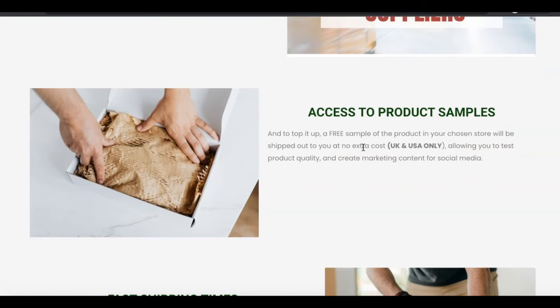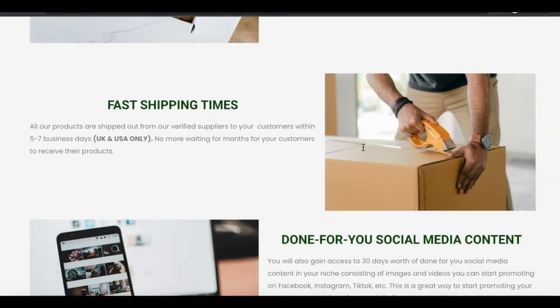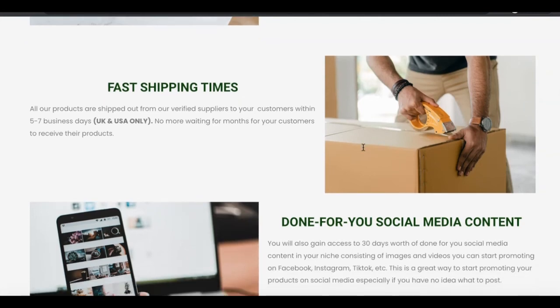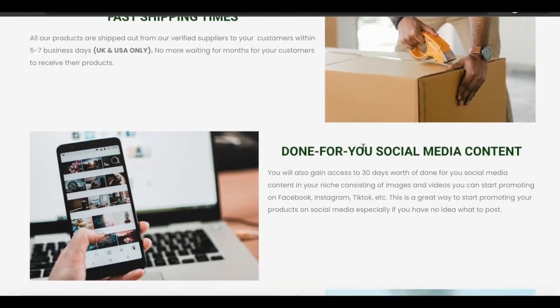You're getting the business and you're getting the samples to start marketing your business. Fast shipping times — this company only ships to the UK and USA at the moment, so you don't have to wait 60 days or 30 days for your customers to receive their products. Five to seven business days and your customers will get their products. Here's another amazing thing about this platform: you get done-for-you social media content. There's nothing worse than having an amazing website up and running and then not knowing what to post on social media.